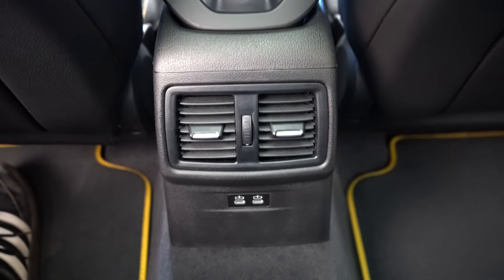The standard sound system is a 10-speaker Hi-Fi setup with 205 watts. Testing it out — incredible amount of bass, great clarity. With 10 speakers in the size of the X2, you're not going to go wrong with that sound system.